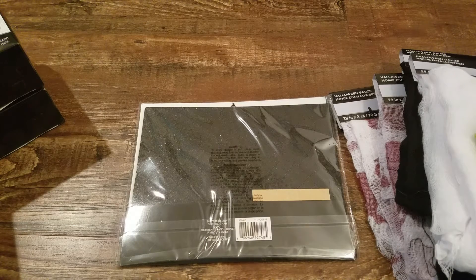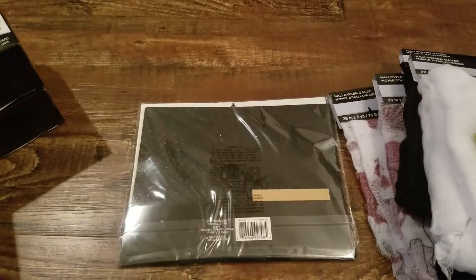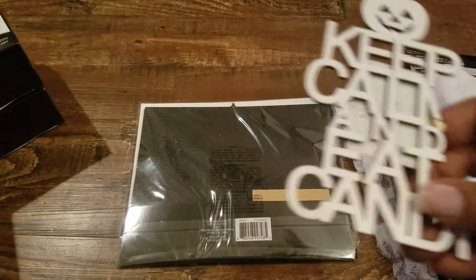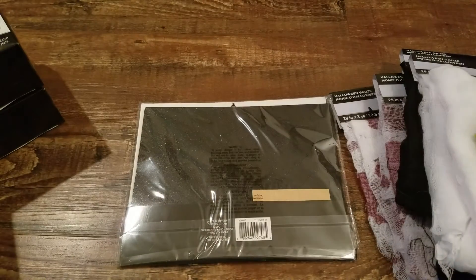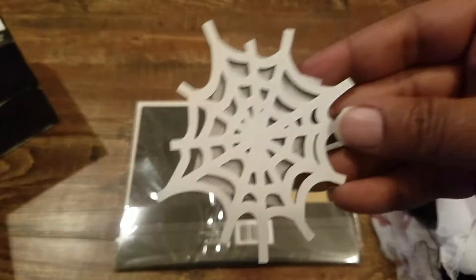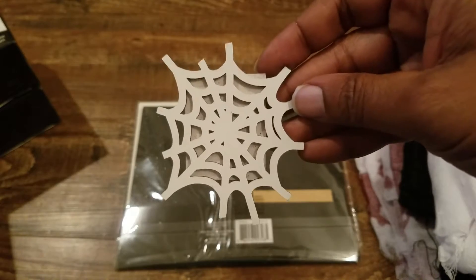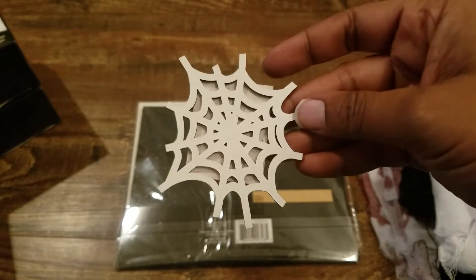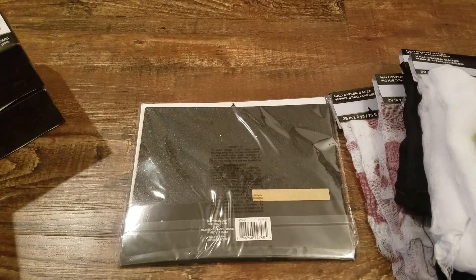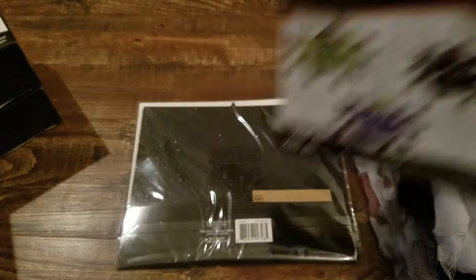This says 'Keep Calm' — wish the 'M' piece wasn't missing — 'and Eat Candy.' So we could just break these letters off if we needed to. There's a spider web here, and these could always be painted. This could actually go on a window — it doesn't have to be a spider web, it could be a broken window effect if you're doing something like that.